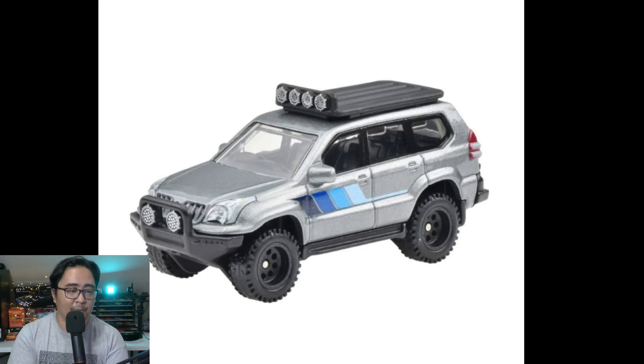Also some updates on the upcoming Hot Wheels Premium Car Culture Off-Road Series. There are five cars in this series — I don't know if they have a chase car. If they do, leave a comment down below. Here's an update on the cars and better photos of how they look.